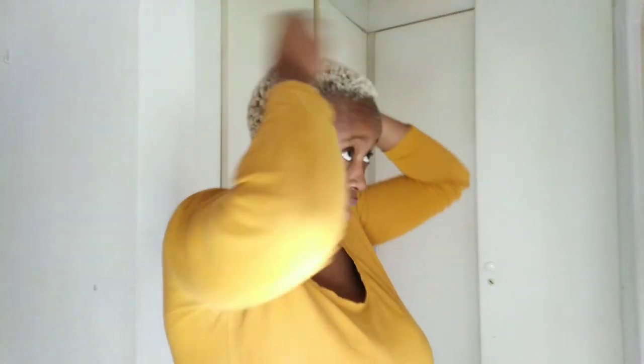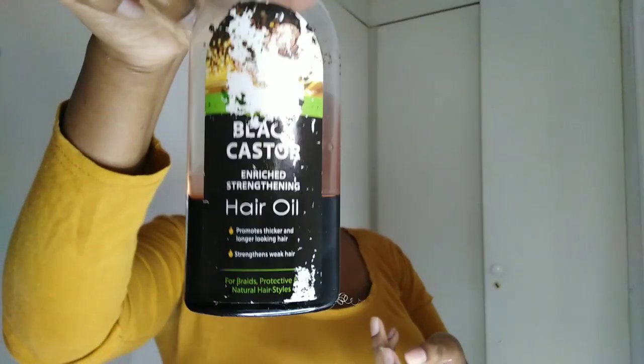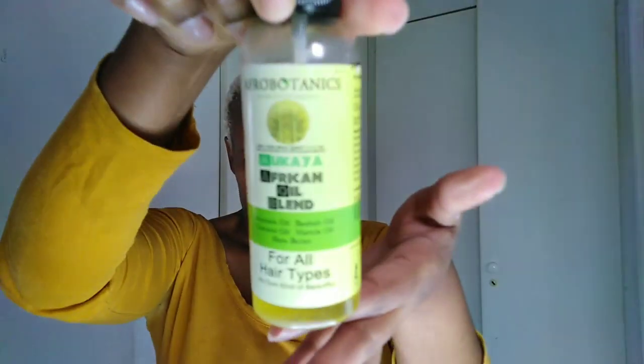It feels so soft! You have to understand my hair is basically fried, but right now it's so soft. I'm putting this on pretty much dry hair because I wanted to see how my hair would feel after the mask. Let me quickly do the rest of my hair and then we can sit down and chat about it.